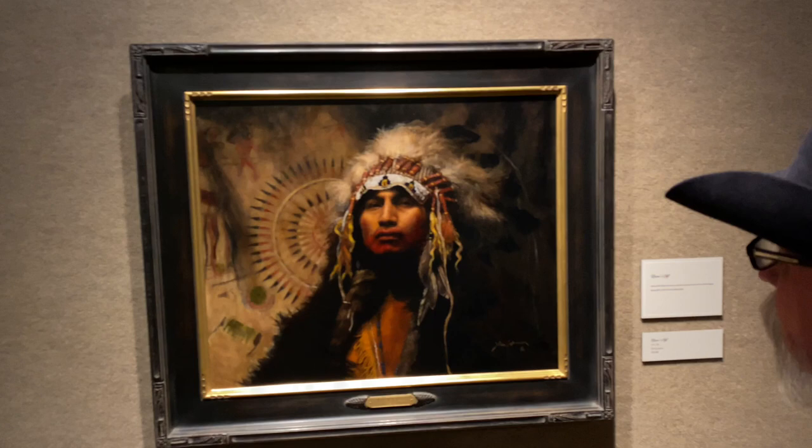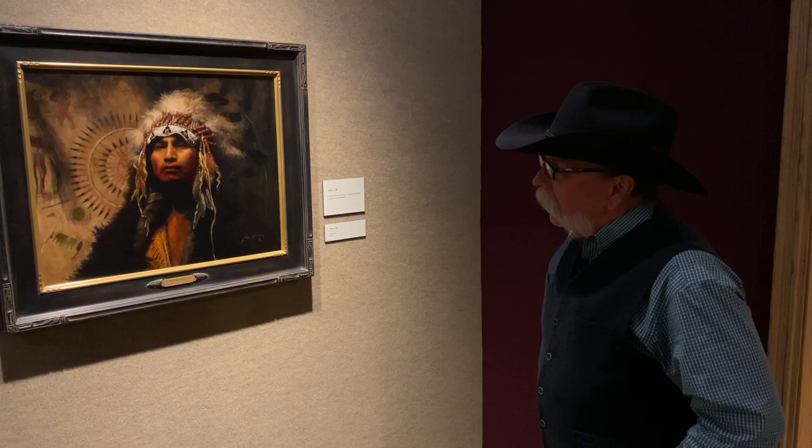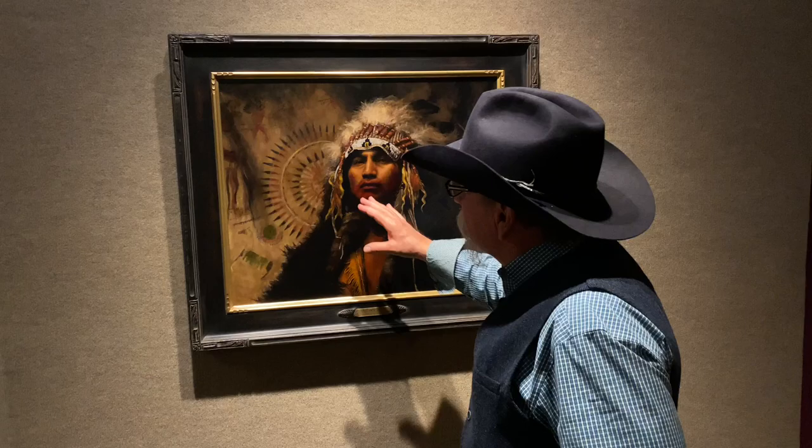Raven's Gift. One of the creation stories talks about the raven as someone who brought gifts to the native people. The one I found intriguing was that he brought light to the people. This pattern behind here on this exploit robe is a sun pattern, so it's very prominent in the painting — the title, Raven's Gift.